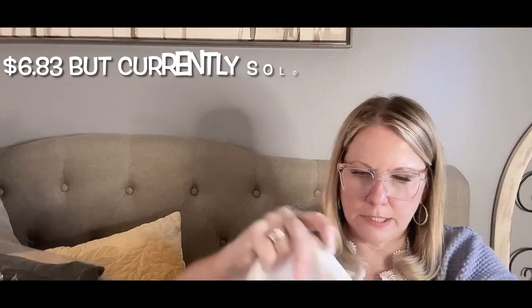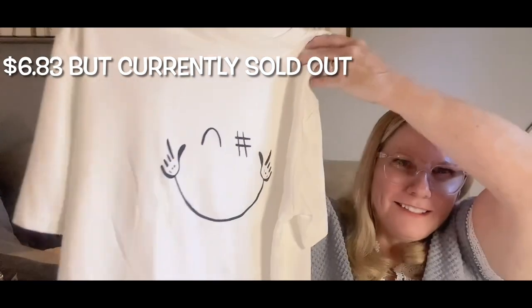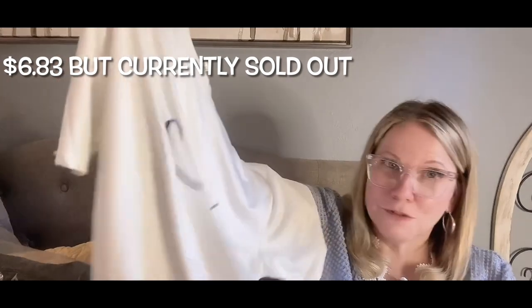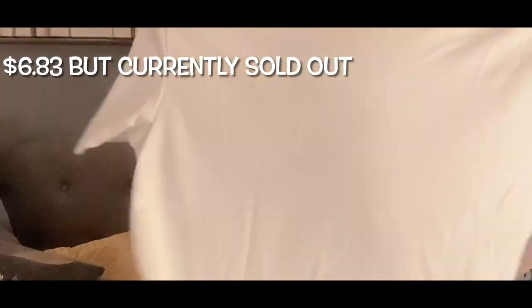He wanted this one — it's a hashtag with what looks like a smiley face with a nose. It's super soft and has stretch to it, so I think he's going to like it.